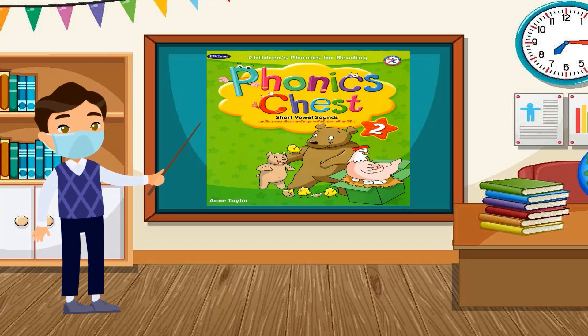Hi, good morning everyone! Today we're going to answer your phonics chest book. Let's start.